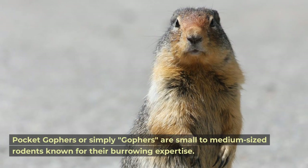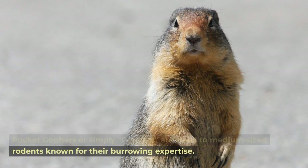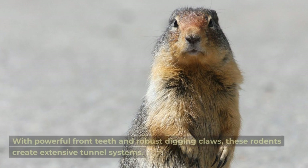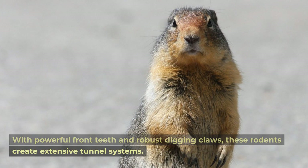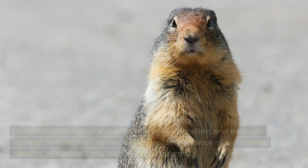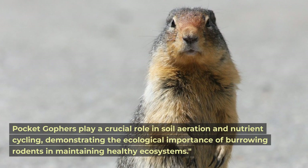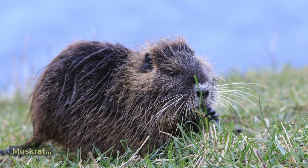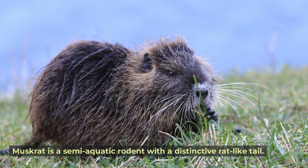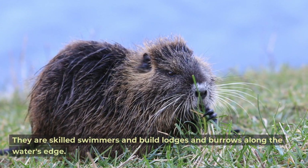Pocket gopher. Pocket gophers are small to medium-sized rodents known for their burrowing expertise. With powerful front teeth and robust digging claws, these rodents create extensive tunnel systems. Pocket gophers play a crucial role in soil aeration and nutrient cycling, demonstrating the ecological importance of burrowing rodents in maintaining healthy ecosystems.